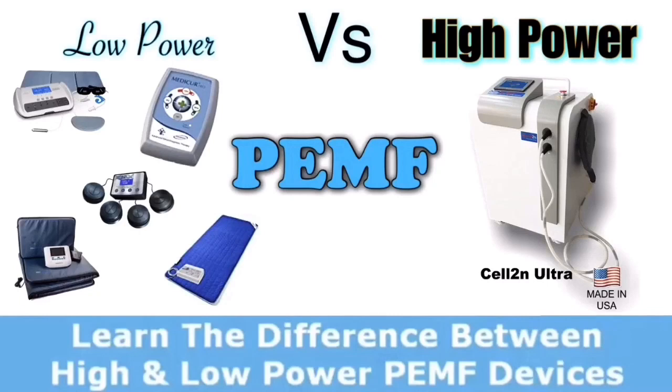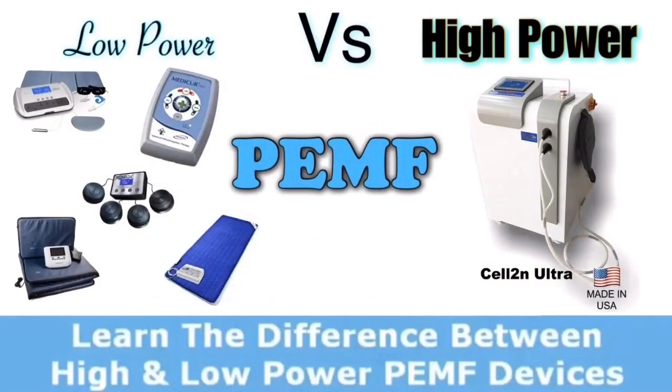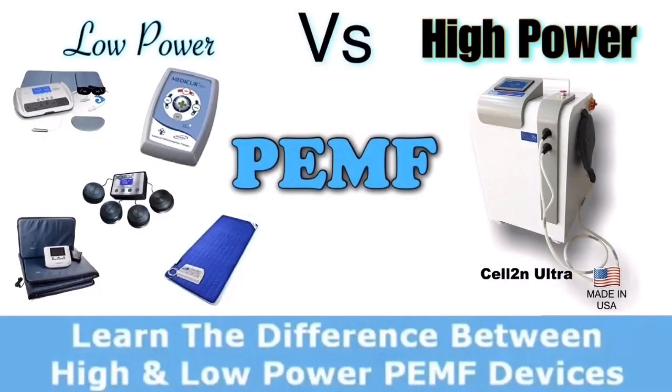Another important difference is that low power PEMF is not really measurable or quantifiable. You can't feel it, you can't see it, and you definitely can't hear it. When I tried low power machines and mattresses, I didn't even know if it was actually on — I thought it was broken and was about to send it back. My mother, who I gave it to, eventually called me and said she didn't need the machine anymore because it wasn't really doing anything.